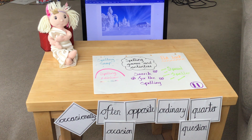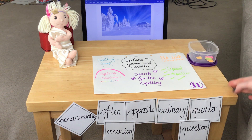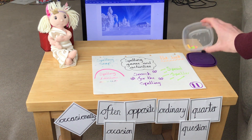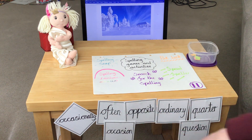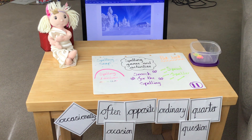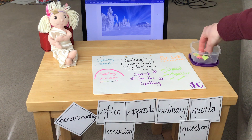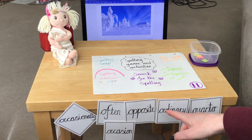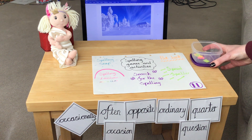Or you might want to use the resources from the maths video — a pot with numbers one to seven, because we have seven spellings. Pull out a number and spell the corresponding spelling. For example, I've got number six, which is 'quarter.' There are different ways for you to have a go at your spellings.